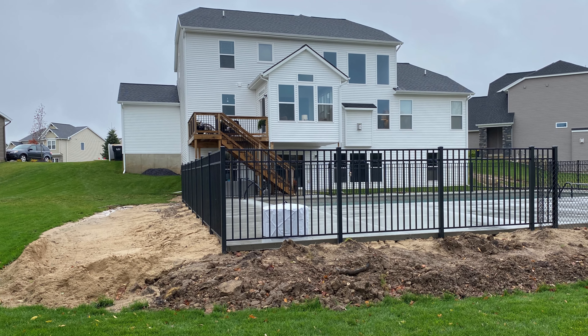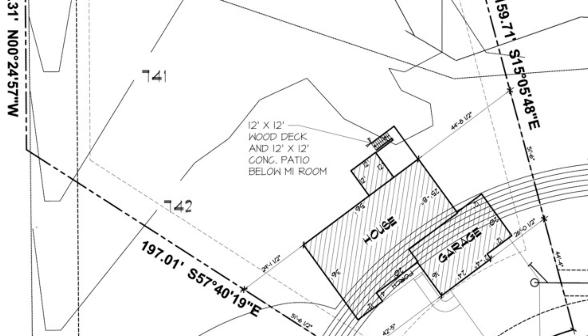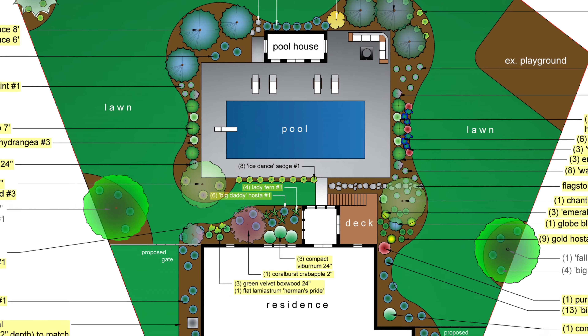Combined with satellite imagery and any site plans you may be able to provide, we can craft a fully rendered, scaled, 2D landscape master plan and a 3D photorealistic model rendering of your property.